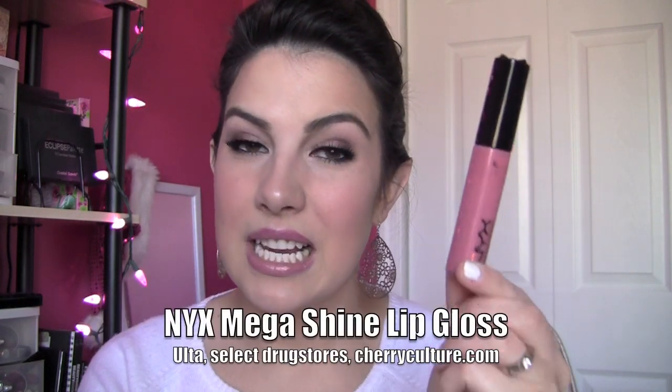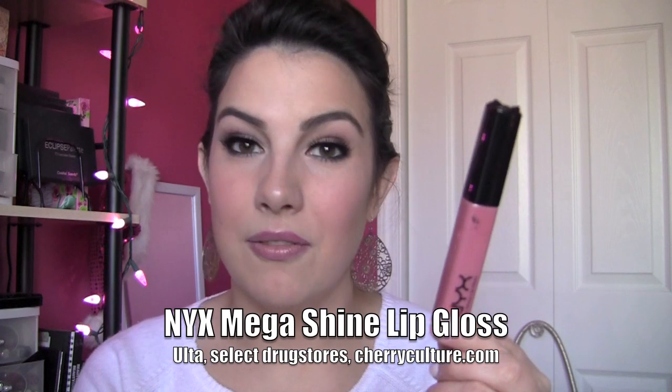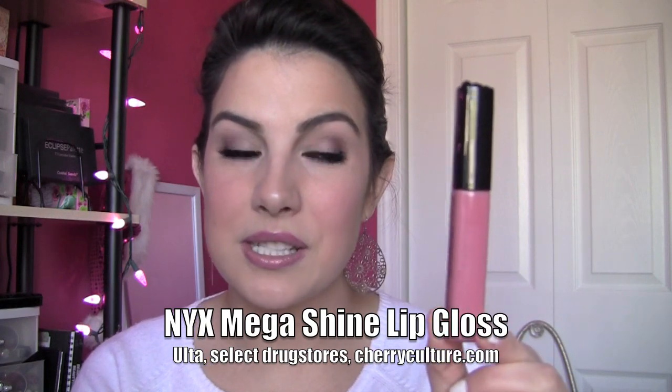NYX Mega Shine Lip Gloss — these kind of remind me of the Revlon Super Lustrous. You can find creamy colors, you can find shimmery colors. There's a huge color range with NYX Mega Shine. They make your lips almost look fuller in that you don't see so much the lines in your lips when you put this product on. You might hear me say that with some more of these favorites because I love that quality in a lip gloss.